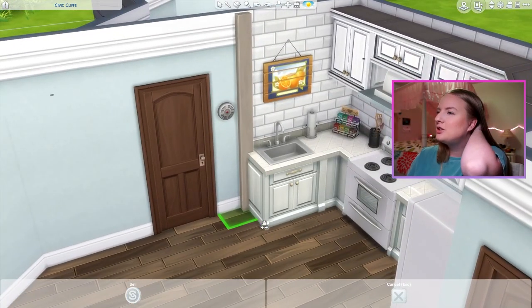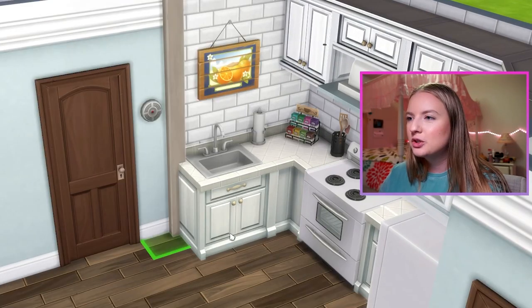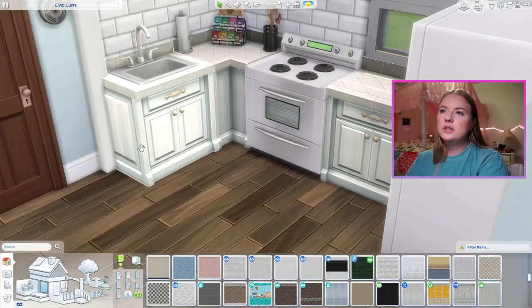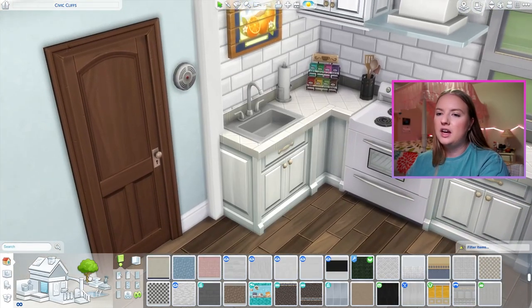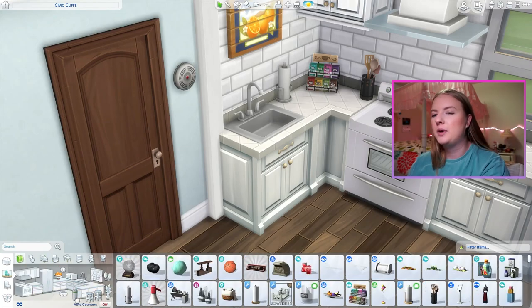The problem with the backsplash is that I don't like when it abruptly changes into another wall paint, so I usually put a column — but the column clips into the counter. You know what? It looks like the column was there and they cut the counter piece around it, which is what they do in houses sometimes. So I'm not pressed about it.